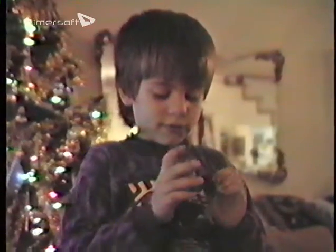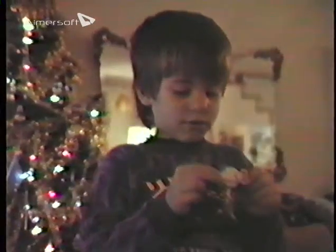Oh, what fun it is to sing a sleighing song tonight, hey! Jingle bells, jingle bells, all the way! Oh, what fun it is to ride in a one-horse open sleigh! Jingle bells, jingle bells, jingle all the way!